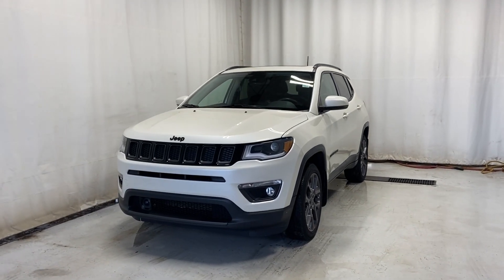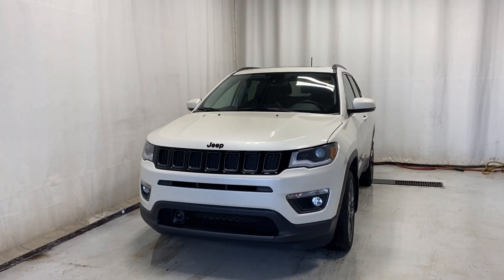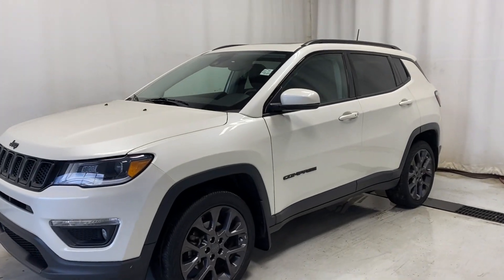Here we have the 2019 Jeep Compass Limited 4x4, equipped with a 2.4-liter engine and automatic transmission. A beautiful vehicle — let's take a look inside.